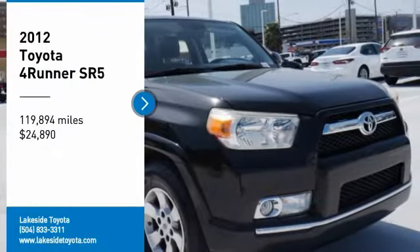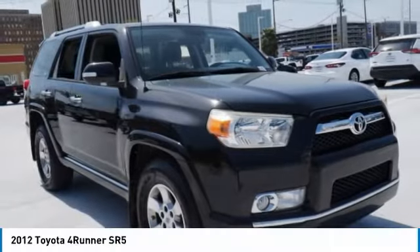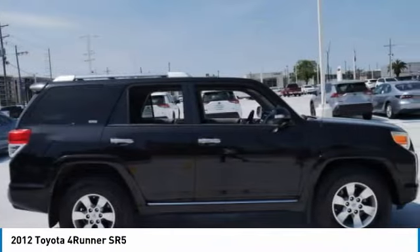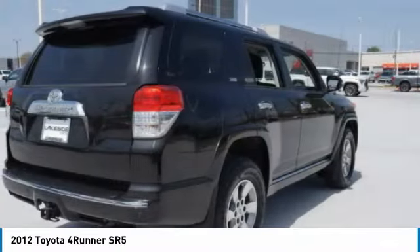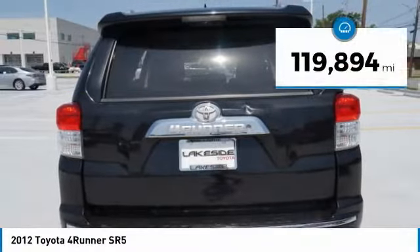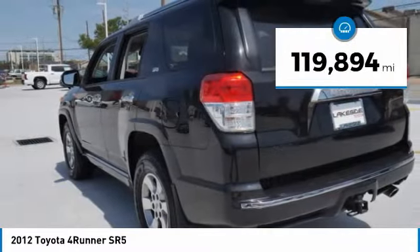Make a great choice today with this 2012 4Runner. 4Runner durability is unbeatable — there are more 4Runners on the road today than any other midsize SUV, and it is priced below $25,000. This vehicle has less than 120,000 miles.